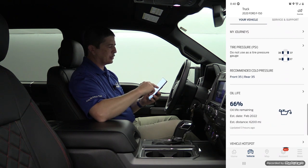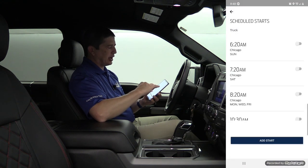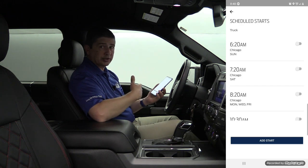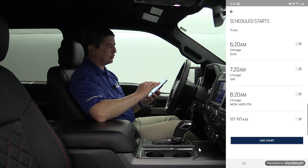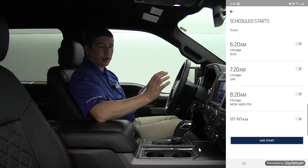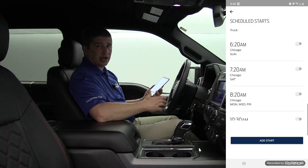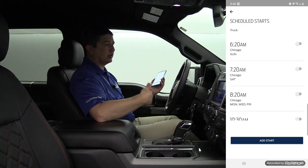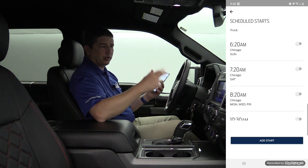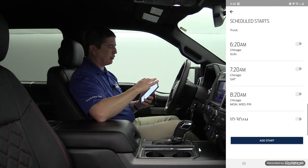Then you have a remote start section down there. Go into schedule starts — right now I have mine turned off. I have some set up for the mornings during wintertime, and once it gets warmer I can shut those off and turn them on when I'm ready. I can add a new one — so if I want one for the summertime, maybe 15 minutes before I get off work to remote start the vehicle, it'll do it for me and even notify me that my vehicle was remote started.